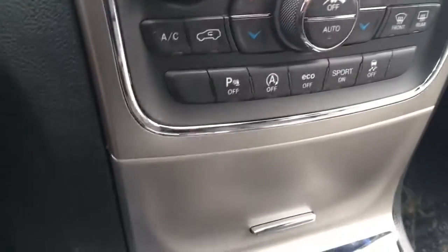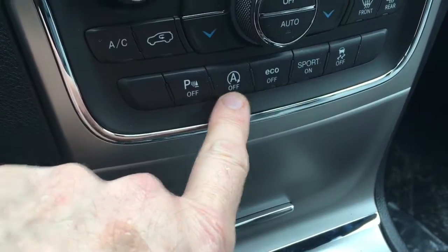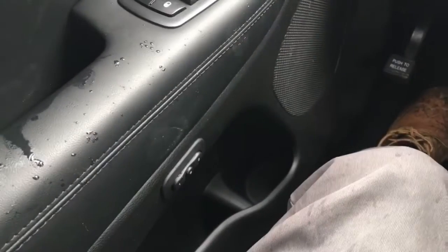So this Jeep has a lot of features that I'm sure you would appreciate. It also has stop-start technology. It has a really nice sunroof, heated seats, heated steering wheel, and the back seats are heated. It also has a memory function so that two different drivers can have their personal settings different from each other.